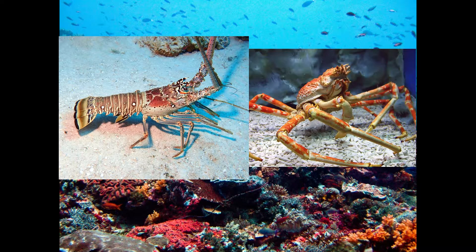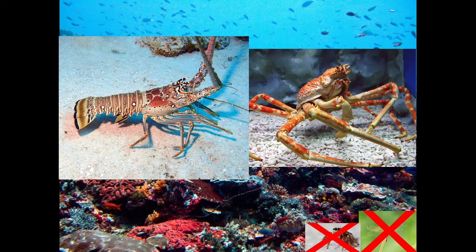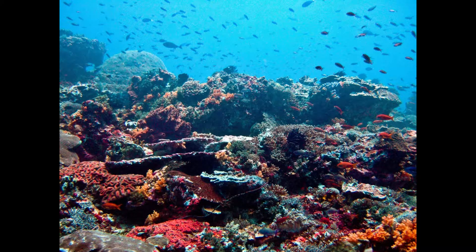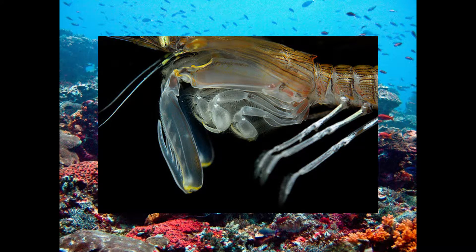Mantis shrimp are also crustaceans, a collective group of most arthropods with the exception of insects, spiders, and others. They are of the order Stomatopoda, from the Greek 'stoma' meaning mouth, and 'pod' meaning feet — making 'mouthfoot' or 'mouthfeet.' I believe this may be referring to their frontmost appendages, which they use to secure prey.